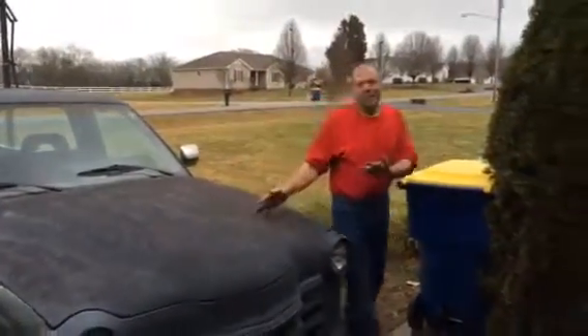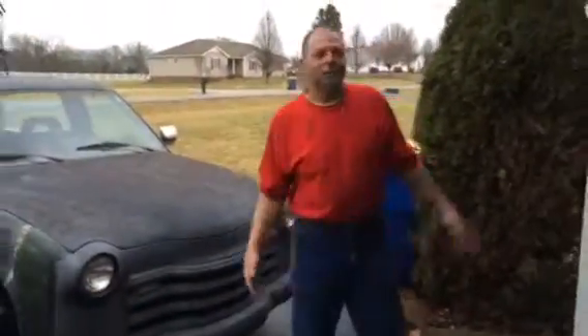Hey guys, Tex Engler here. Norris, my daily driver. Welcome to my house.